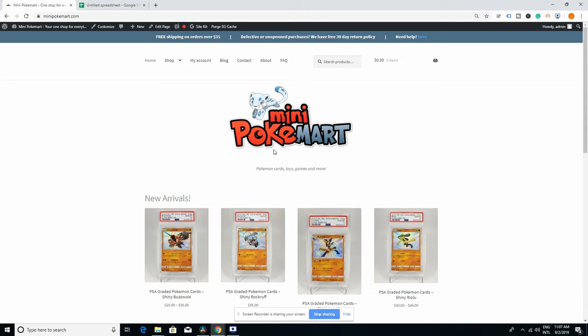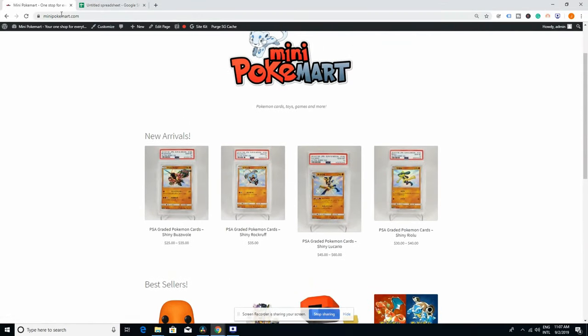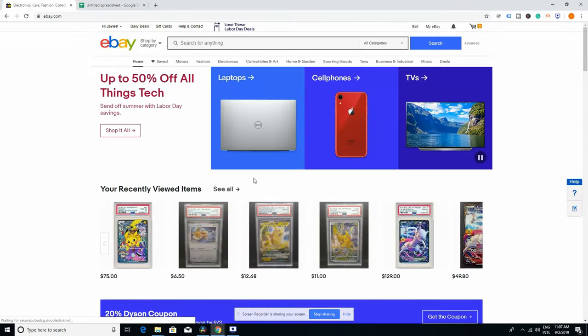Now I'm back at my computer. Here's our webpage, minipokemart.com. If you haven't visited, go ahead and visit it — we have a bunch of stuff for you there. But here you will not be able to check the price of cards. If you go to eBay, which is our first tool, you will be able to actually look for the value of cards.